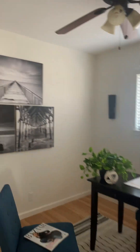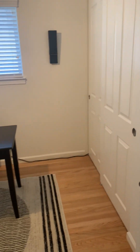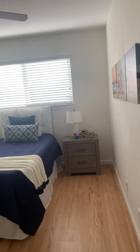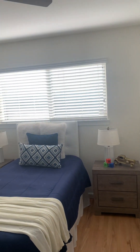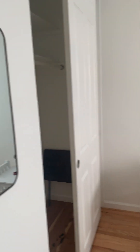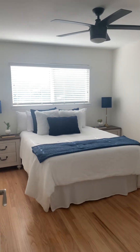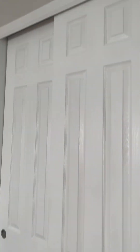Got the first room here, staged as an office. Nice-sized room. To the right, got a linen closet here, cabinet storage. Room number two, set up as a kid's room, nice-sized closet. Room number three — these windows look out on the backyard. Another room with a nice-sized closet.